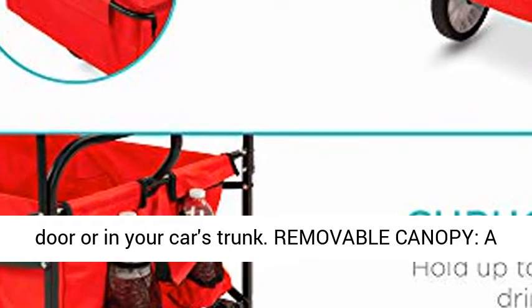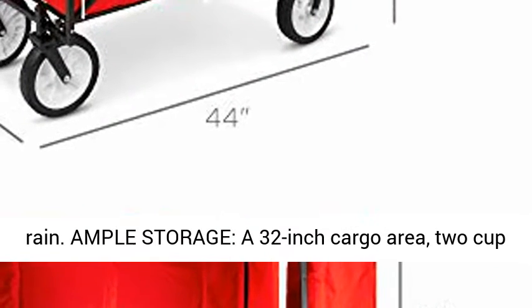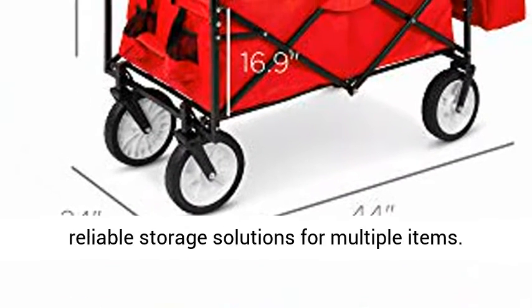Removable Canopy: a removable, weather-resistant canopy provides your cargo with shade and protection from the sun and rain. Ample Storage: a 32-inch cargo area, two cup holders, and a detachable pocket provide you with reliable storage solutions for multiple items.